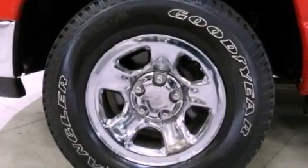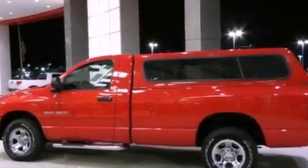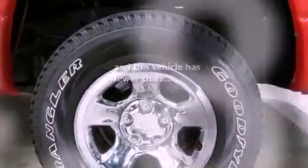All of the following features are included: air conditioning, an anti-lock braking system, side curtain airbags, and this vehicle has less than 45,000 miles.